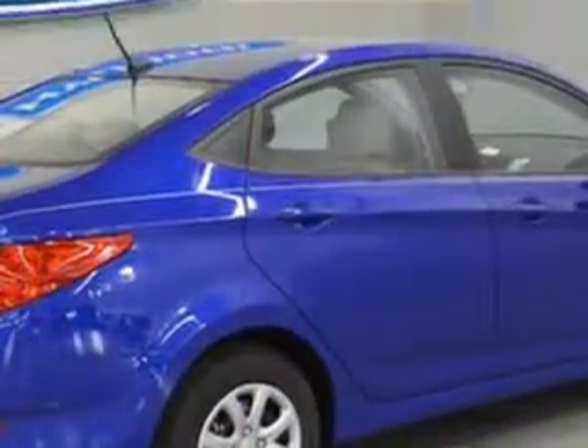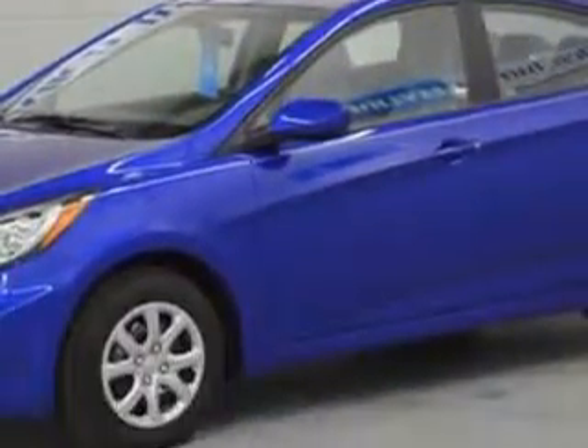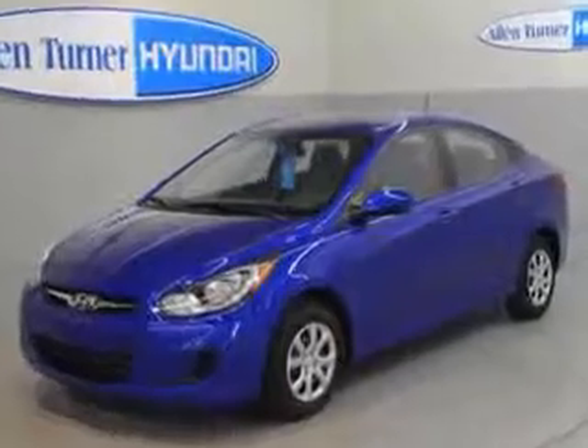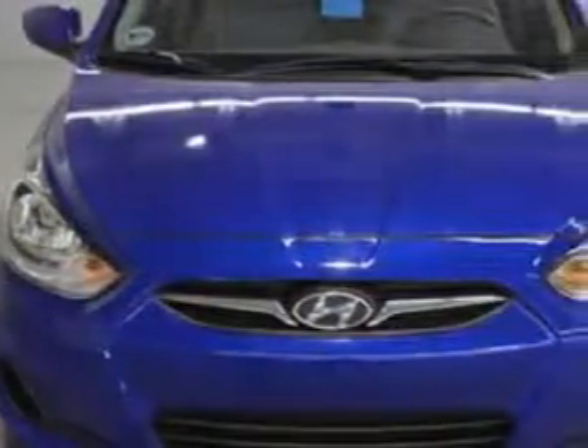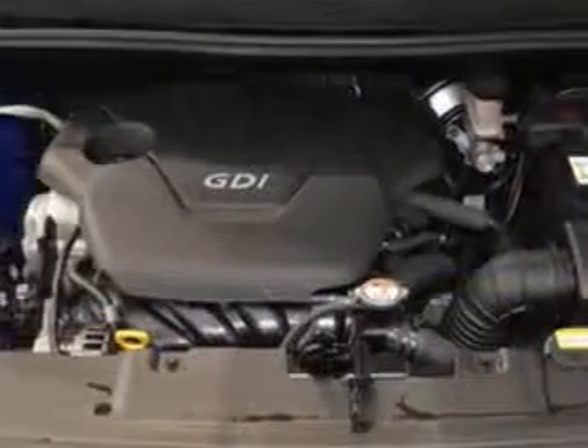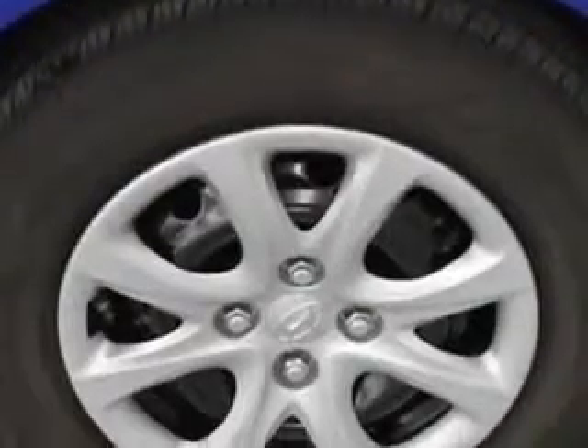Enjoy an exceptional 37 miles to the gallon on this great car, with features like a side airbag system, airbag deactivation, passenger seat height adjustment, air conditioning, vanity mirrors, tire pressure monitor, electronic stability control, EBD electronic brake disc, EBA emergency brake assist, low tire pressure warning system, child safety locks, traction control system, and much more.